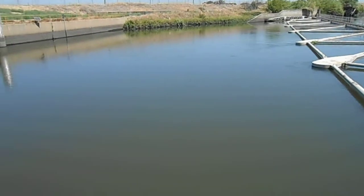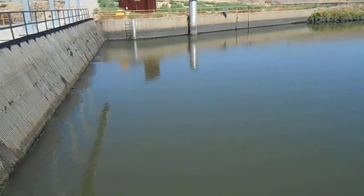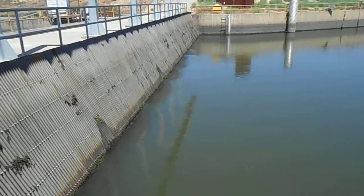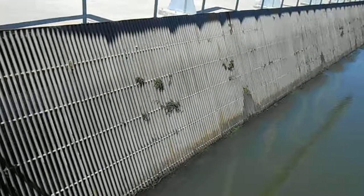As I scan to my left, the water you're seeing in front of you now is running through a screen. The screen here is designed to keep large fish out — it's about two inches between the teeth, so large fish can't get through. Small fish will still pass.